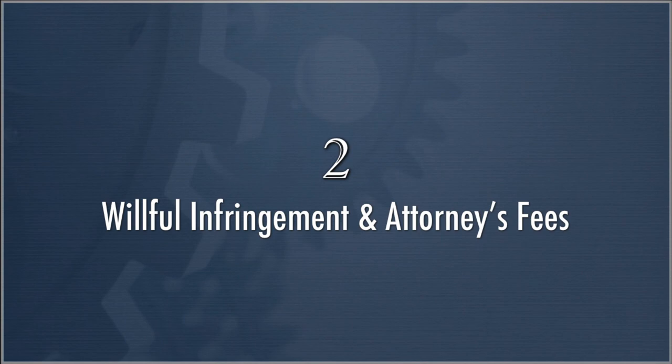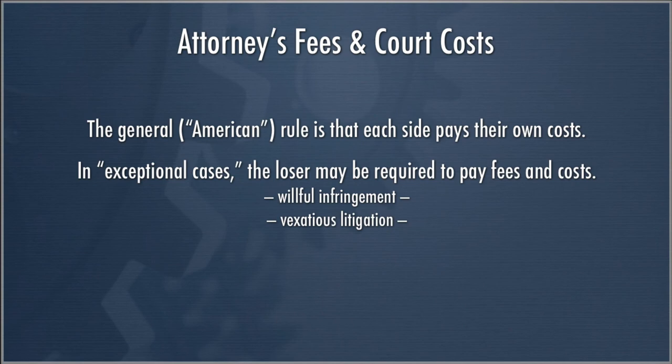Turning to willful infringement and attorney's fees: the general American rule is that each side pays their own costs. In exceptional cases, the loser may be required to pay fees and costs. In the patent context, this occurs with willful infringement or vexatious litigation — bad behavior during litigation such as repeated unwarranted discovery requests. Enhanced damages under 35 U.S.C. 284 allow the court to increase damages up to three times the amount found; when willful infringement is found, courts will almost always grant treble damages.